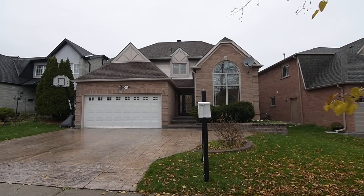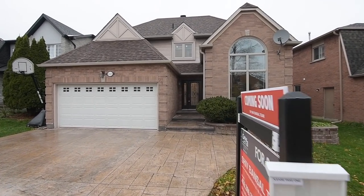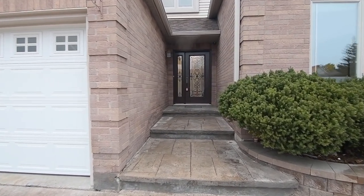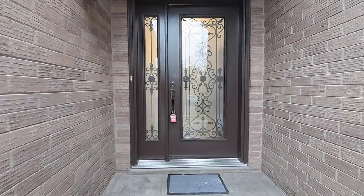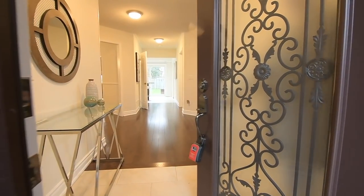Welcome to 1619 Amberley Road, a gorgeous 4 plus 1 bedroom executive home with four washrooms situated within the well-established and highly sought-after Amberley neighborhood of Pickering. A glass paneled entry door with a side light, both accented with scrolled metal inserts, offers a befitting entry into the home, opening into a tiled foyer.